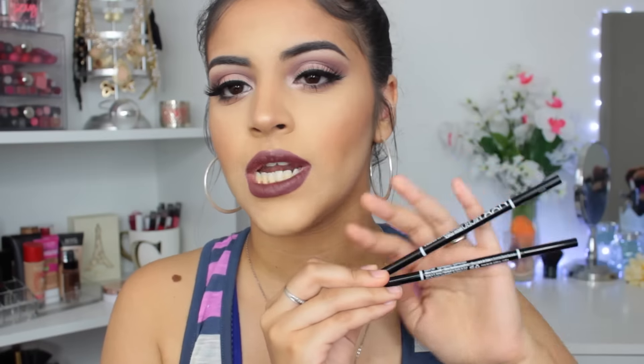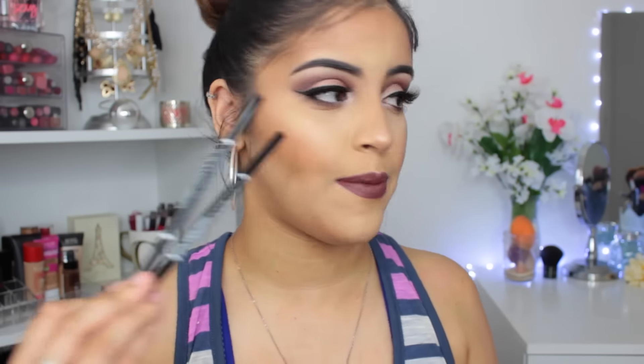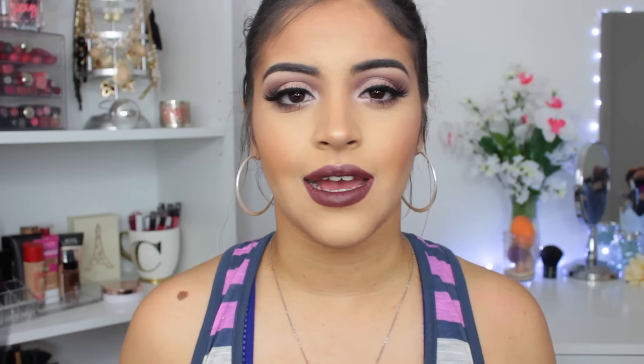I used up two NYX Micro Brow pencils. I use these all the time — they're like my favorite drugstore brow products. I definitely will be repurchasing. I already repurchased and am almost done with another pencil. They do go fairly quick; if you're using them everyday you'll go through them within a month. But they only cost $9.99.